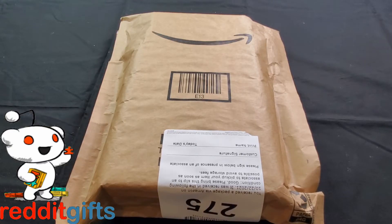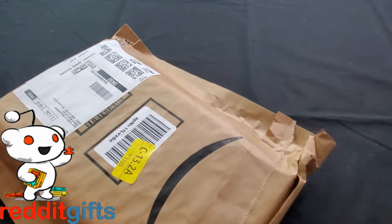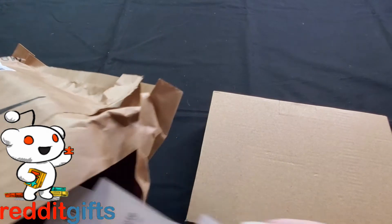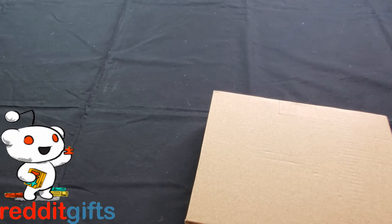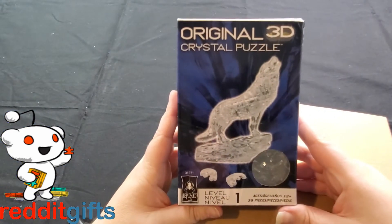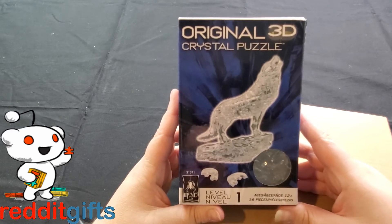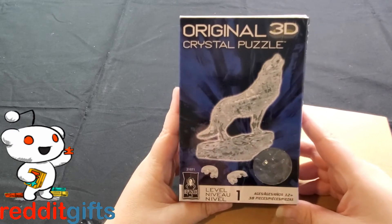Here is another Reddit gifts exchange — I believe this is my puzzle exchange. The person messaged me this morning to make sure I had received it. Their gift note says: 'Happy anniversary — the little crystal puzzle is a bit silly but I thought it was cute. From — I'm April too!' I've been looking at this one thinking about getting it, so I'm glad I didn't because now I have it. It's a wolf crystal 3D puzzle, the easiest one, and it's 38 pieces.